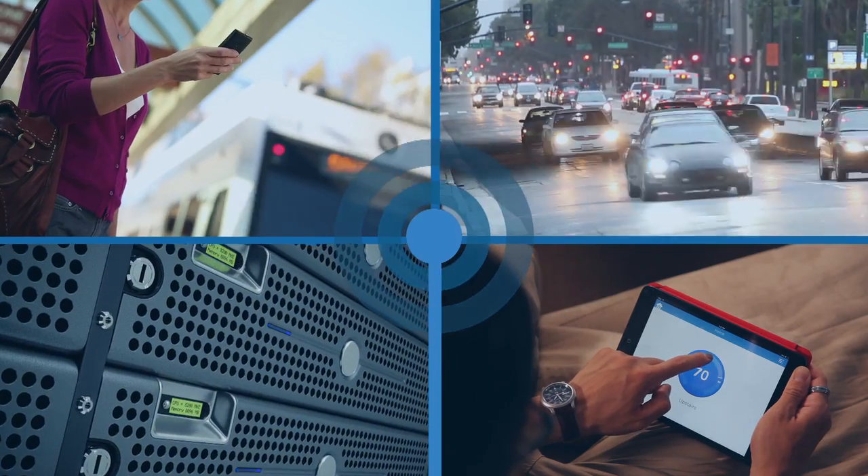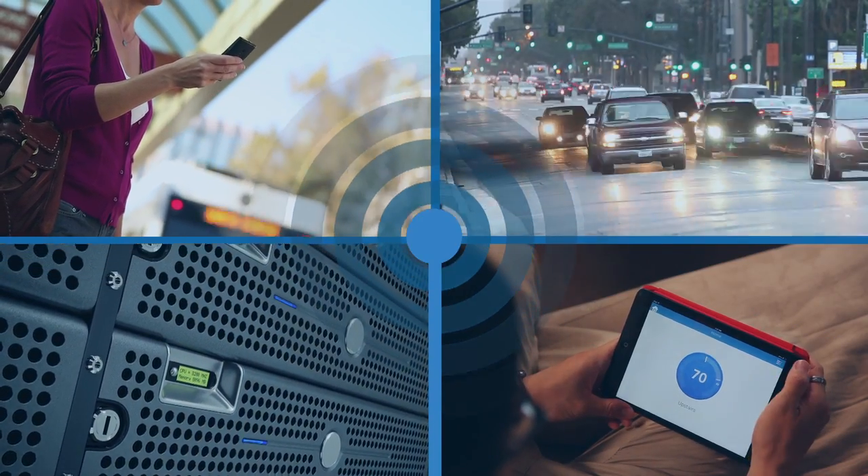Bluetooth Low Energy combines the best-in-class low power with the reliability needed to have hundreds of IoT devices communicating in a small space.